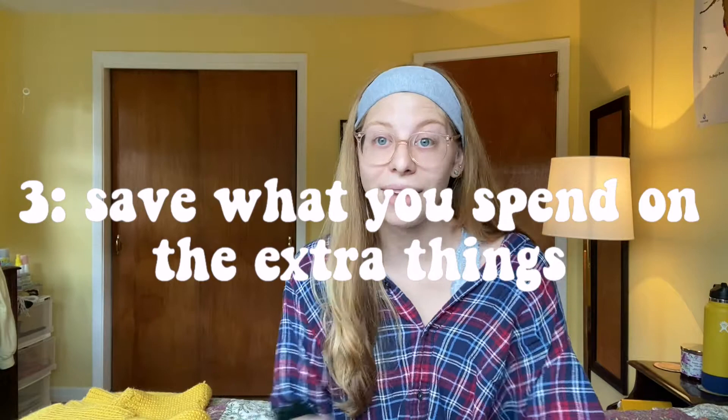Tip number three is something I saw on TikTok and found really interesting — I'm going to start doing it too. If you're the type of person who gets Starbucks every day, goes out for drinks, or buys little things you don't really need, try this: when you go to buy that coffee and it costs $4, also put $4 into your savings. If you don't have $8 to do both, rethink whether you should be spending it at all. Let that question check your impulse spending.